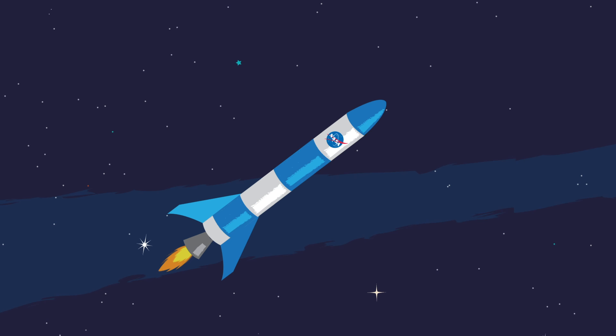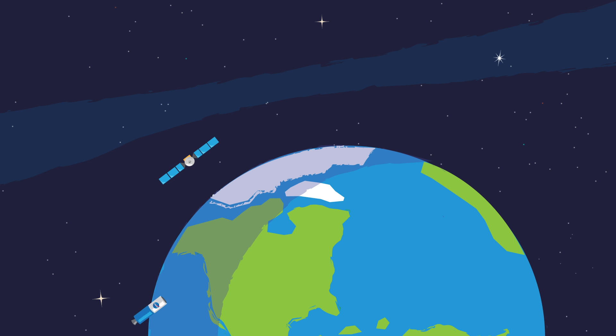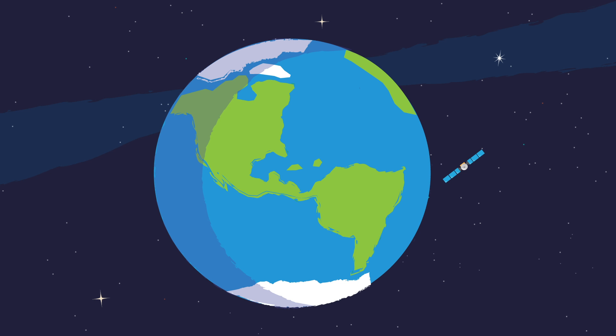Next, the rocket will release the spacecraft. But when that happens depends on where you're going. A spacecraft that orbits Earth is sometimes called a satellite. A satellite is released from a rocket at a specific distance from Earth, where it keeps going around Earth in a circular path and orbit. This happens because there is a balance between the energy the satellite picked up from the rocket, called momentum, and the pull of Earth's gravity. The balance of these two forces can keep a satellite in orbit for many years.